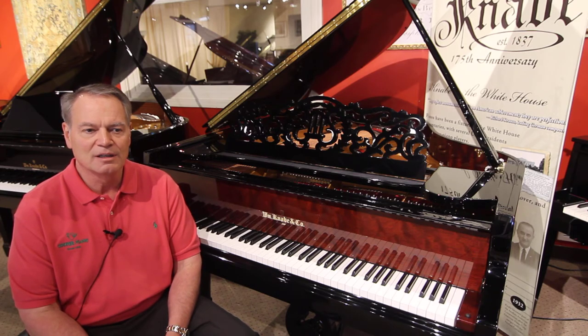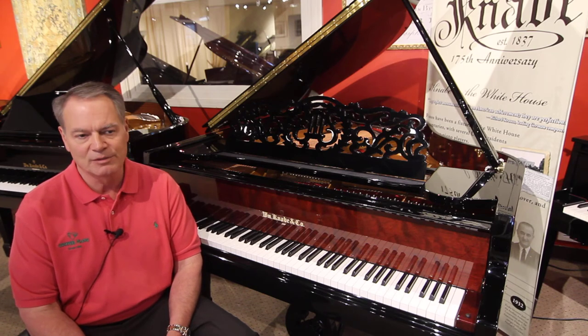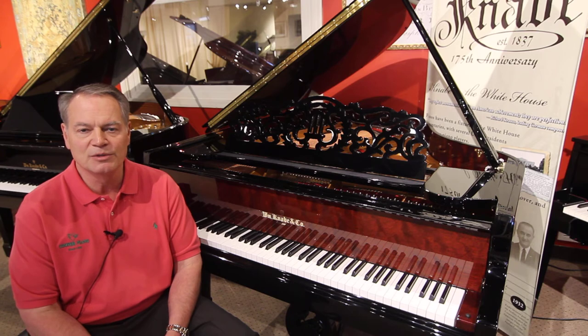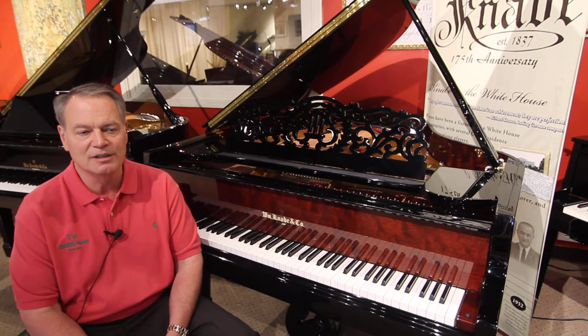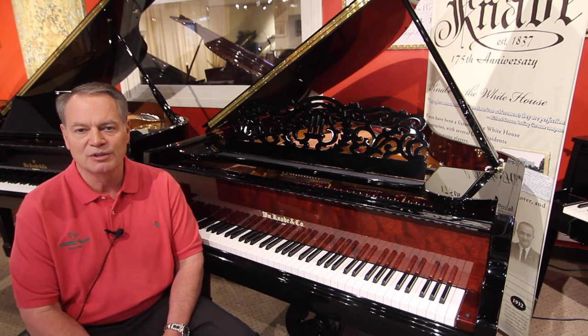I thought it was fascinating that Walt Disney had a Kenobi. Not only did he have it — his people wrote the music for Mary Poppins on this piano, and many other famous movies, during the 40s, 50s, and 60s. I was so excited I sent that information to Kenobi so they could ask for permission to put it on their website and brochures.